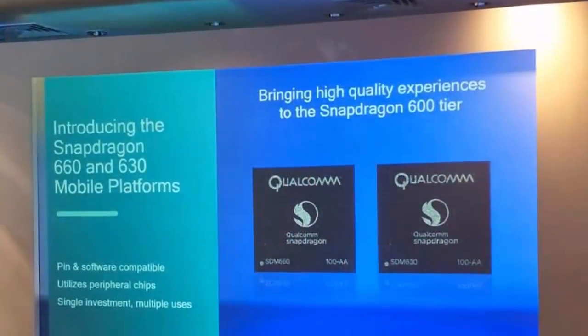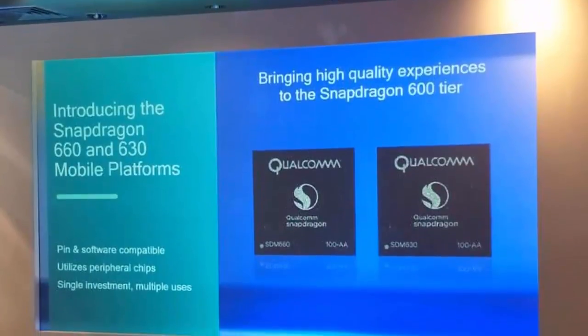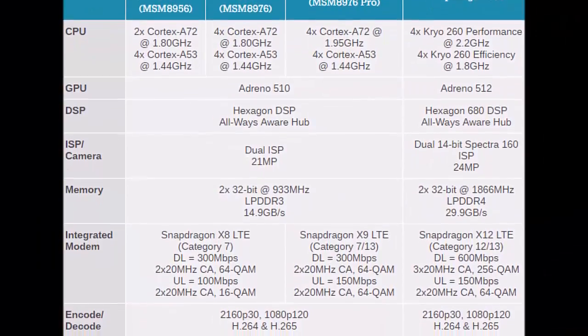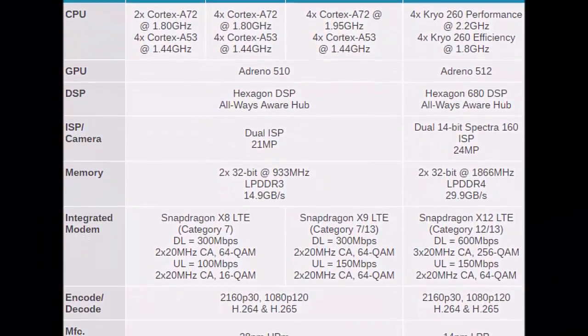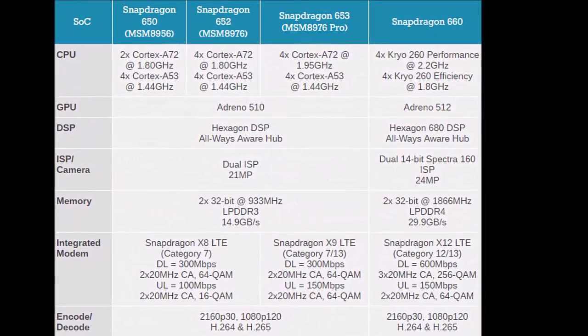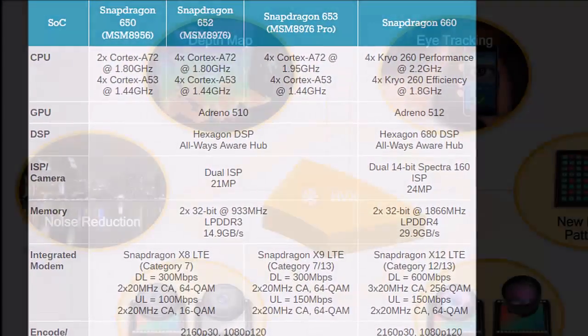The Snapdragon 630 is based on 14nm technology. It has an 8x ARM Cortex-A53 CPU clocked at 2.2GHz that is 10% faster than the Snapdragon 626, and an Adreno 508 GPU that is 30% faster.